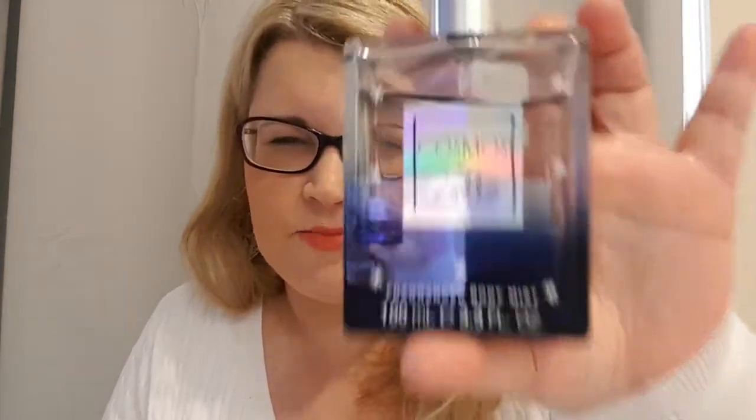Something I got during Christmas and am using now — I'm surprised I really like it — it's Cosmos perfume by Zoella. It's really nice and refreshing; it smells like cucumber, something really refreshing and springy. I wouldn't say it's a winter scent even though it came out in winter. Finally, I've been using the L'Oreal Life's a Peach blusher all month. I really like it — if you're looking for a peachy blusher you should check this out.